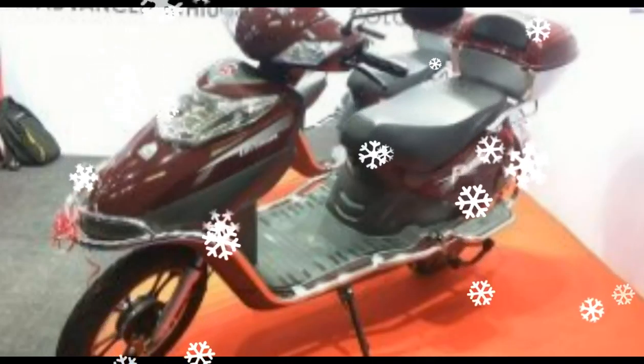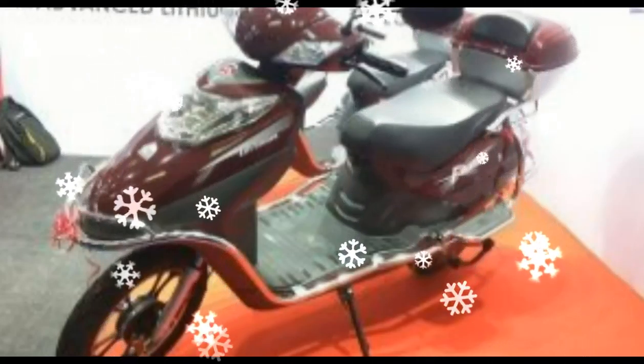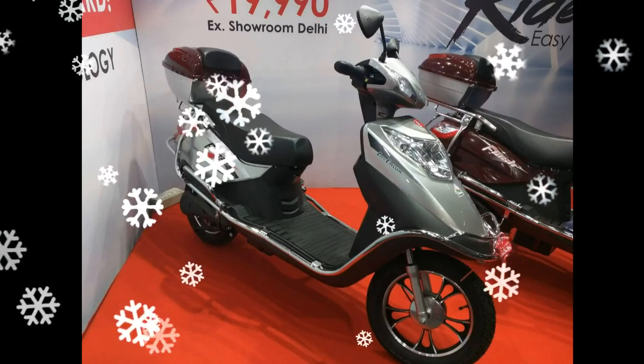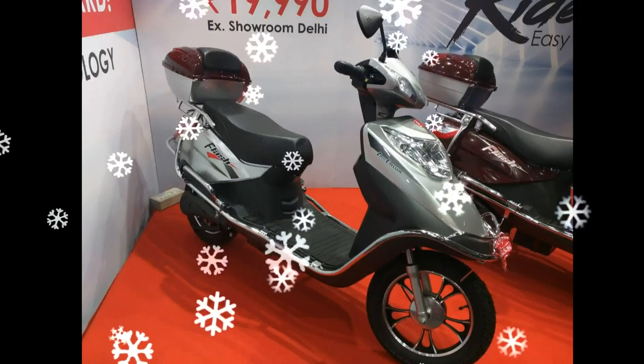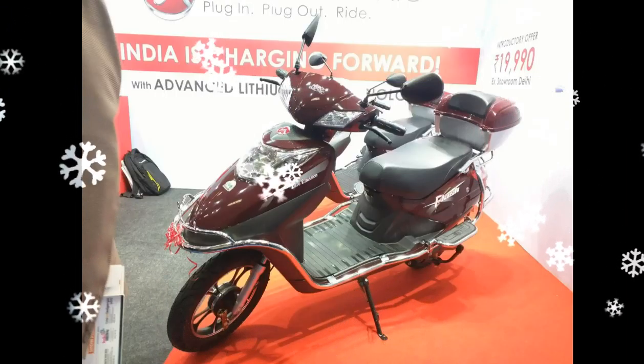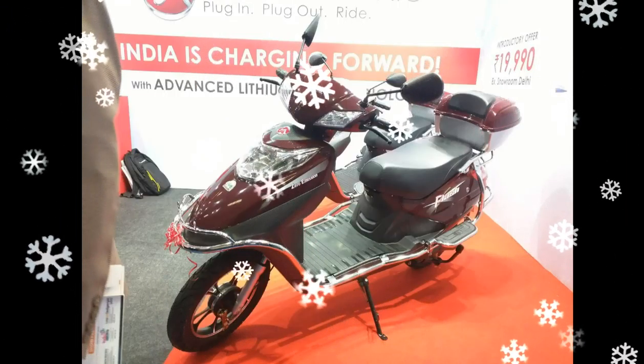Much lighter than most conventional entry-level scooters on sale, the HeroFlash caters to a wider demographic — right from teenagers to retired individuals — given the ease of commute and the model's automatic transmission. We are moving further ahead with our vision of making India an electrically mobile nation.